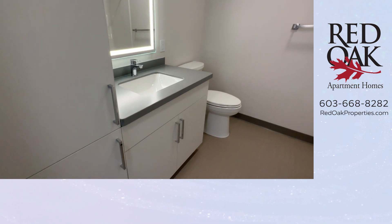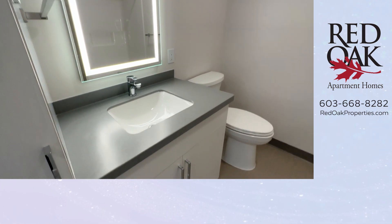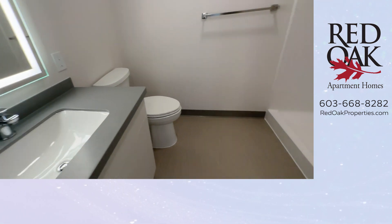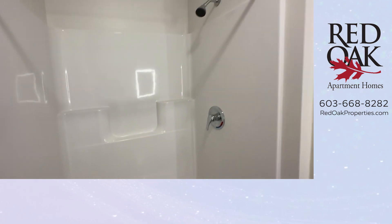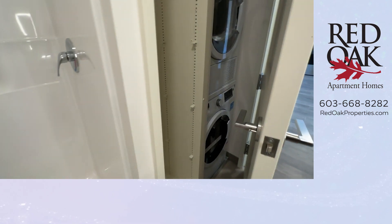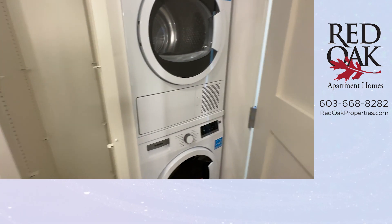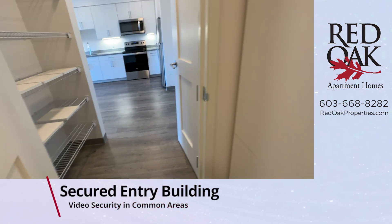Here is the bathroom. There is a lot of cabinetry in here for storage, and look at that wonderful lighted mirror. There is an oversized stand-up shower here. This is where those little shelves belong, so that gives you some more storage in your bathroom. And here is your stackable washer and dryer.